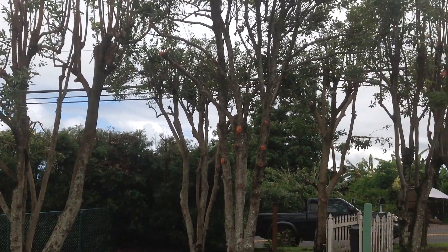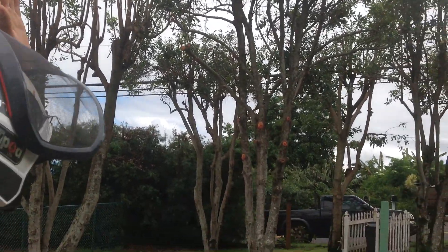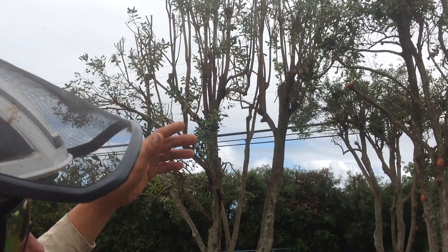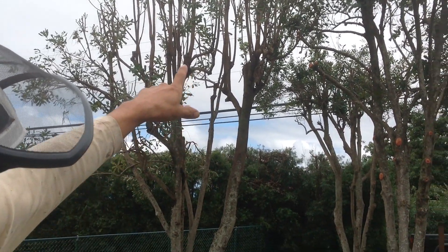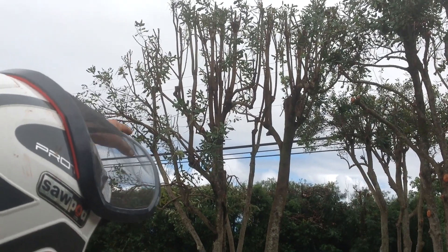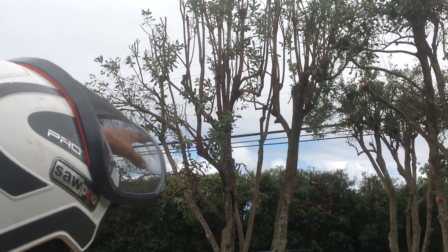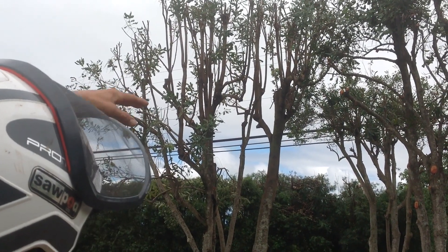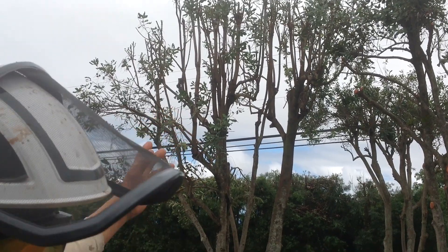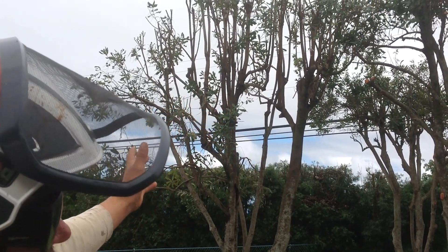The trees will always be like this and they'll always shoot up epicormic growth. That's the reaction growth to the cuts. You can see that they had been pruned and then growth had occurred, and then it was cut and then growth had occurred, and then it was cut and then growth had occurred — that's just how the tree is going to react over and over again. It'll never have a natural look.